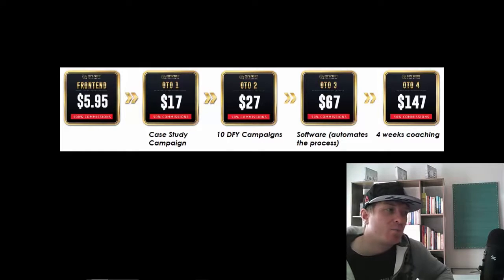Of course they also have one-time offers, which are optional — you'll be able to make money with the main course alone at just $5.95. The first OTO is another exact case study campaign you can copy for $17. The second OTO is $27 and includes 10 done-for-you campaigns. The third OTO is $67 and is a piece of software that automates the whole process. The fourth OTO is $147 and includes four weeks of one-on-one coaching with Billy.